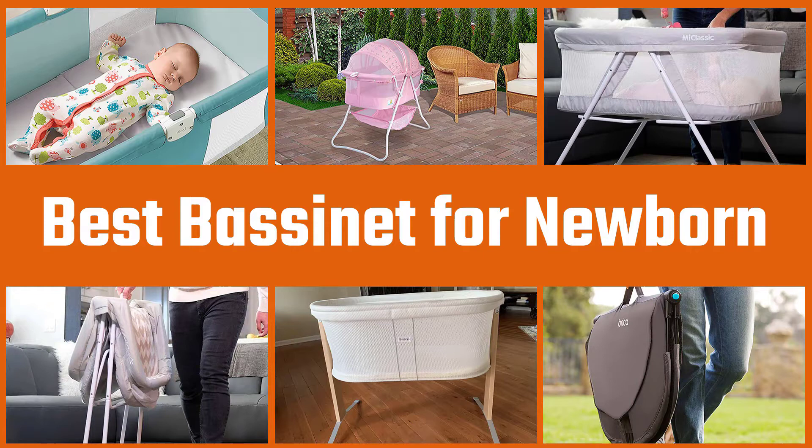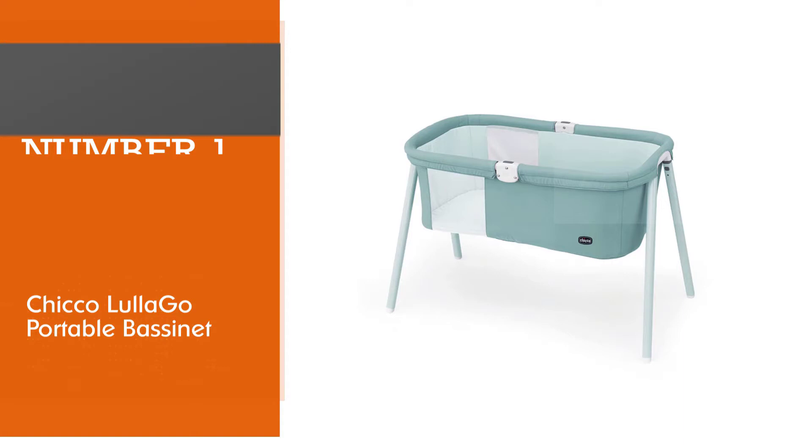Bassinets will help you squeeze every last minute out of naps and overnight sleep by making sure your baby is comfortable, nearby, and safe. Below are the top 5 best bassinets for newborns we found, followed by full reviews of a dozen different models.